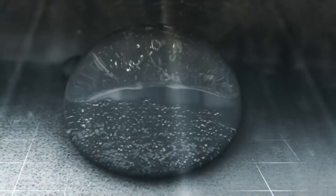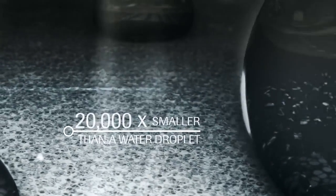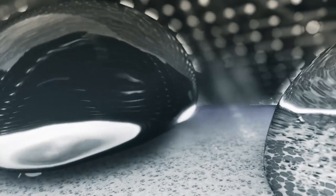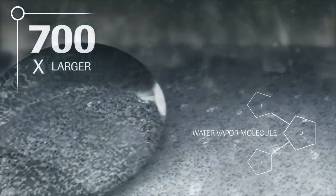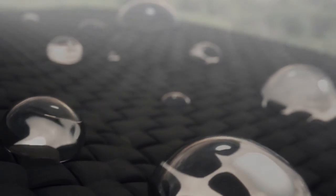Each square inch of a Gore-Tex membrane contains 9 billion pores. Each microscopic hole is 20,000 times smaller than a water droplet, making it impossible for rain, snow, and sleet to pass through. While each pore of a Gore-Tex membrane is smaller than a water droplet, each pore is 700 times larger than a water vapor molecule. This is what enables Gore-Tex fabric to breathe so that sweat vapor can escape, keeping you dry from the inside.